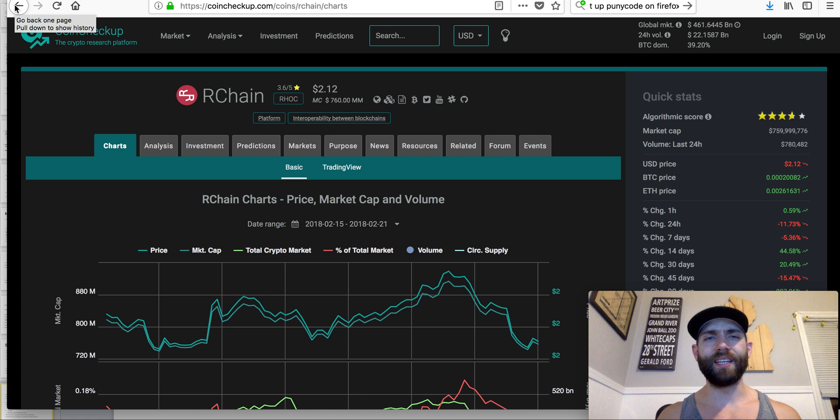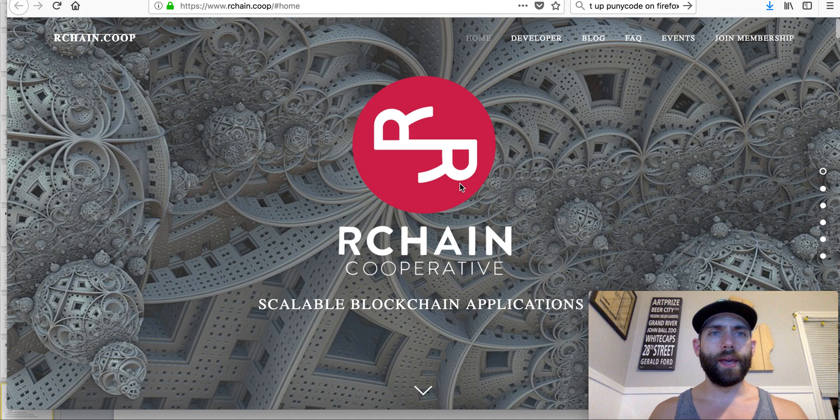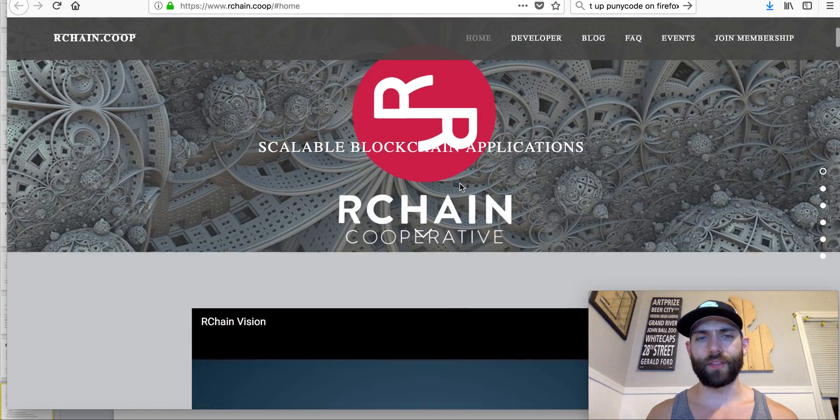Ian Belina did some coverage when they were having their ICO — though it wasn't really an ICO, it was more of a co-op membership thing where you had to pay to get in. He actually did a really good interview with one of the guys from RChain Holdings, which is very interesting to watch. I recommend that. You can also check out their website at rchain.coop.